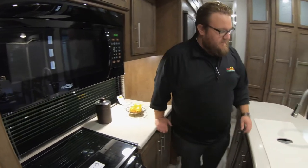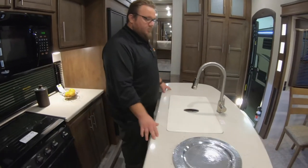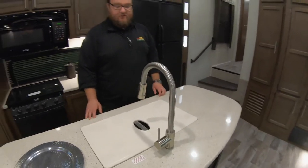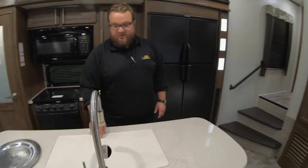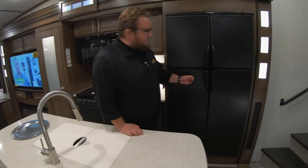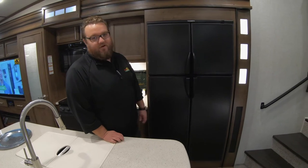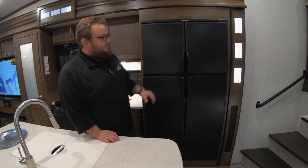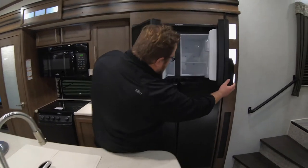Flush-mounted stove, so plenty of countertop space. Full-size microwave instead of the little tiny camper microwaves, and a huge island — islands have become really popular lately because of how much room they provide in your kitchen. Flush-mounted stainless steel sink with a high-rise faucet so you can fit your big pots and pans in there. And then the famous Cougar four-door fridge that all the floor plans have, instead of the little eight cubic foot two-door.